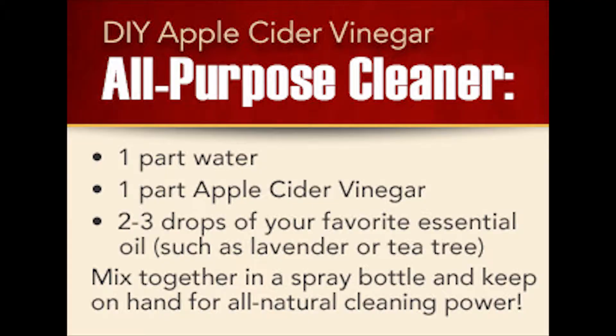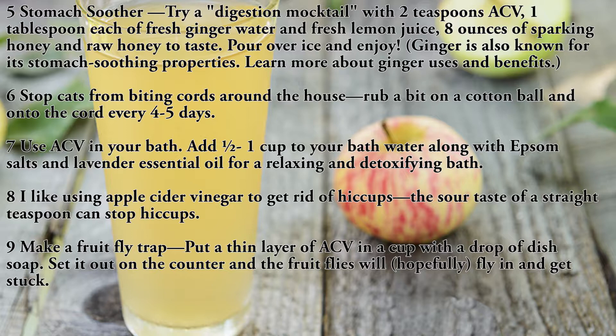Use four: DIY apple cider vinegar all-purpose cleaner. Combine one part water, one part ACV, and two to three drops of your favorite essential oil. Mix in a spray bottle.